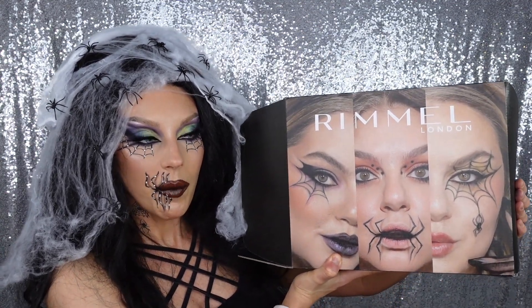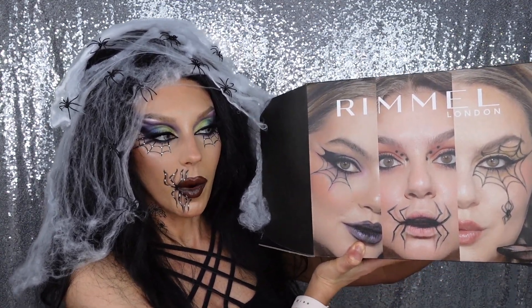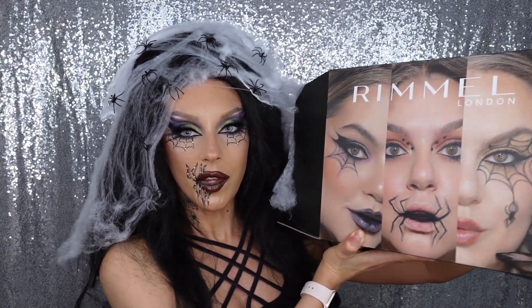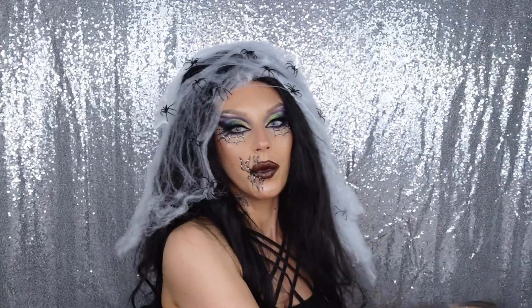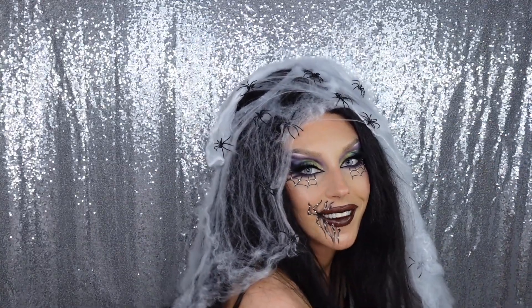Hi guys, so we got a Rimmel London PR box - thank you Rimmel London for sending me this. This is all about Halloween; you can't see it yet but you will see it in a future shot.